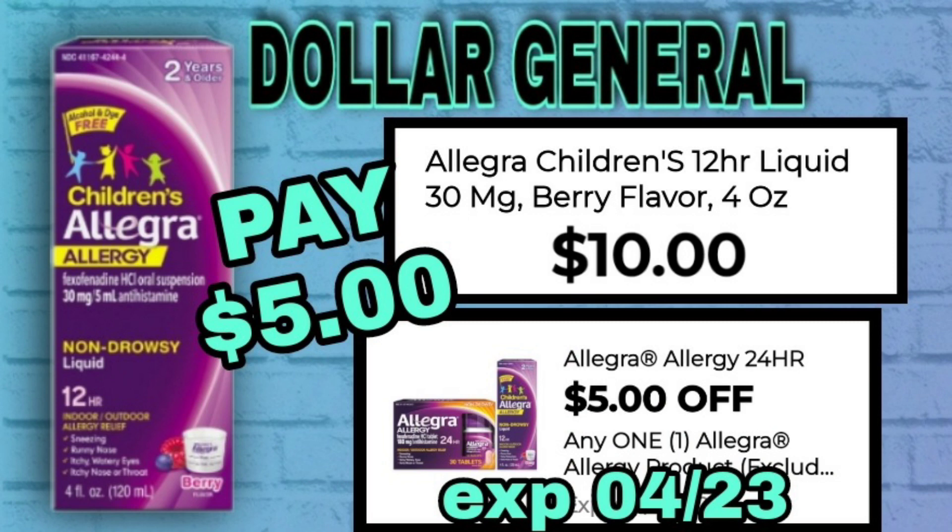We have Allegra Children's 12-hour liquid, 30 milligram, 4 ounces for $10. We have a high-value $5 off coupon — if you use this, it's a great deal at just $5.